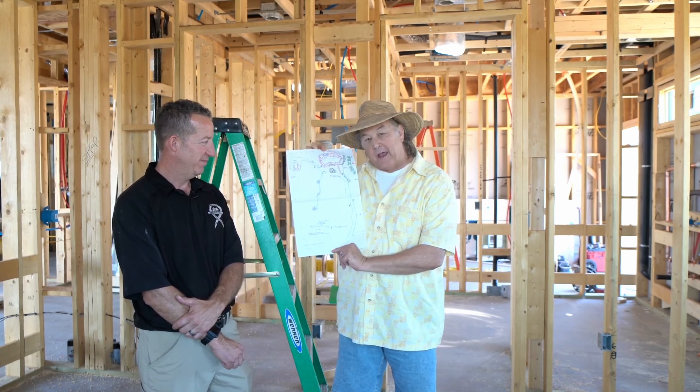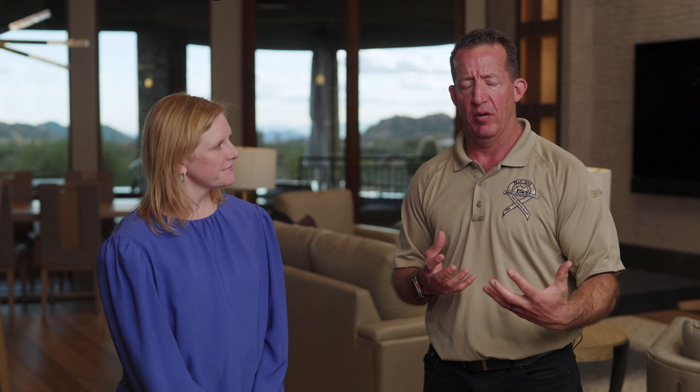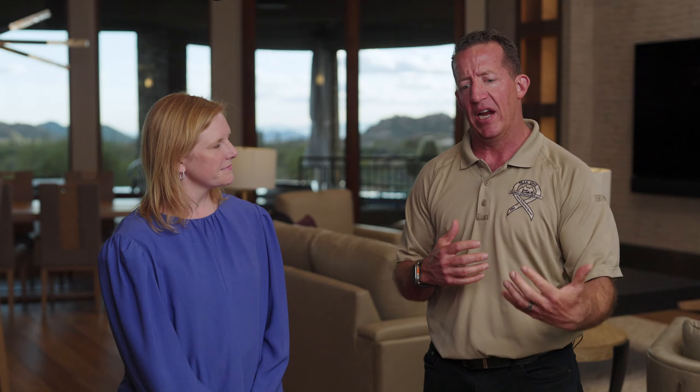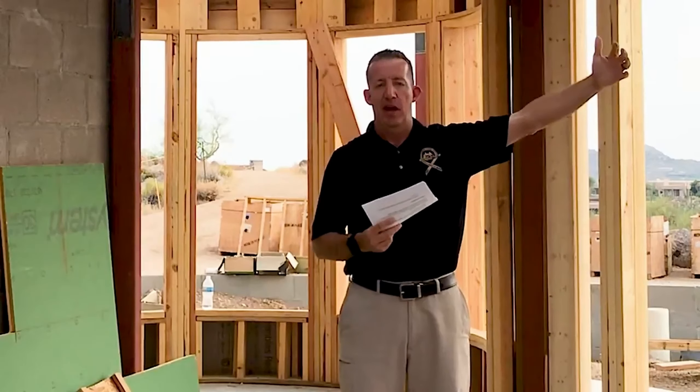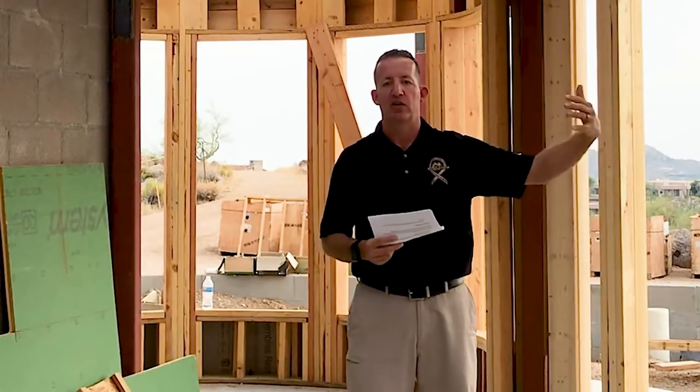That collaboration throughout the whole process is so important. I got to be involved in the ENERGY STAR process and building efficiency, so I was able to offer a lot of advice on things that I had researched over the last few years and offered a lot of different suggestions on how to build a tighter home, a more efficient home.